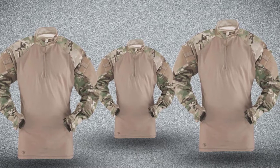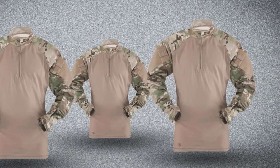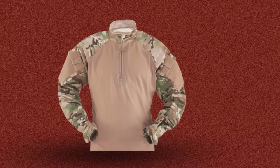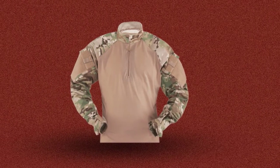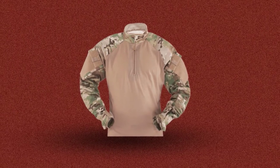We chose TrueSpec's tactical shirt as the best overall for many reasons. First, they made it out of 50% nylon and 50% cotton. These are fabrics that are breathable and lightweight, and because of that they perform well in hot weather.